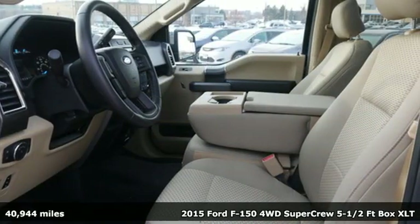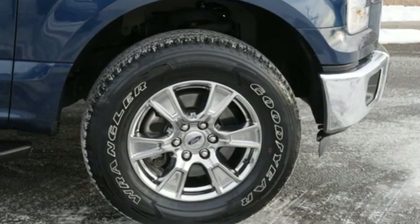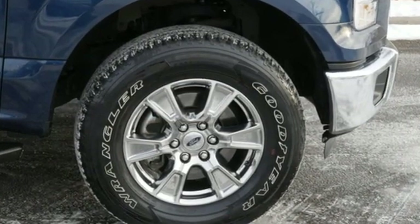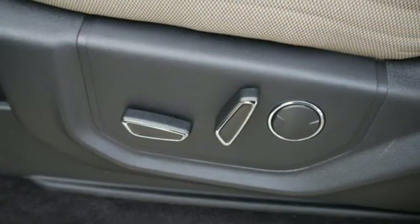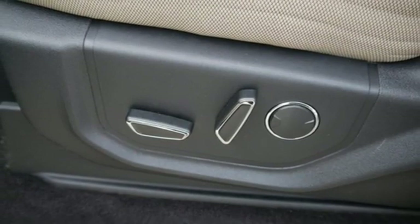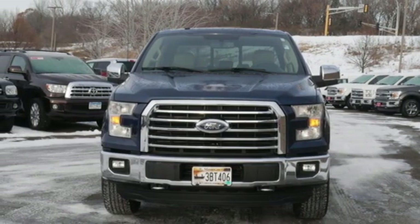Features include external memory control, wireless phone connectivity, air conditioning, easy lift and lower tailgate, leather steering wheel, twin-turbo V6 engine, active grille shutters, electronic shift on the fly, and streaming audio. See what it can do for you when you take it for a test drive.